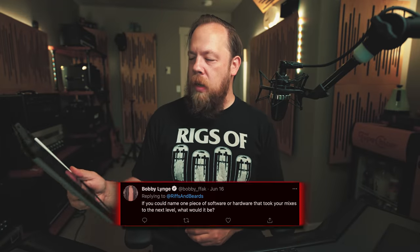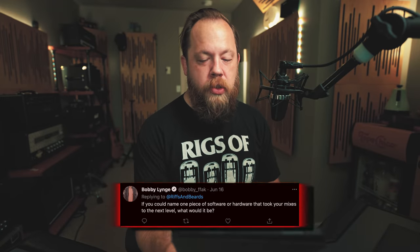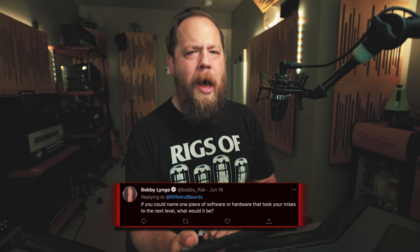But I do have questions, so let's go ahead and dive right in, shall we? If you can name one piece of software or hardware that took your mixes to the next level, what would it be? Bobby, aside, how you doing?